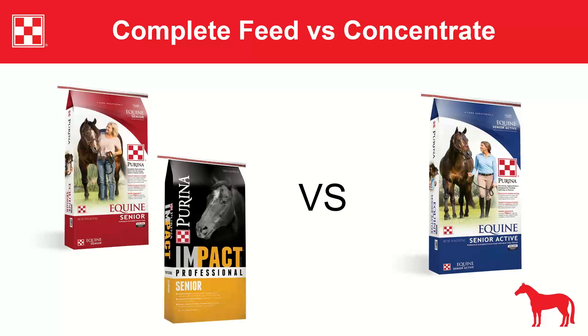Before discussing what to feed senior horses, it's important to understand the difference between complete feeds and concentrates. A complete feed contains both concentrate and forage portions and is meant to replace your horse's entire diet, typically with a higher feeding rate. A concentrate is a traditional grain with a lower feeding rate, meant to supplement hay or pasture at 1–2% of body weight.